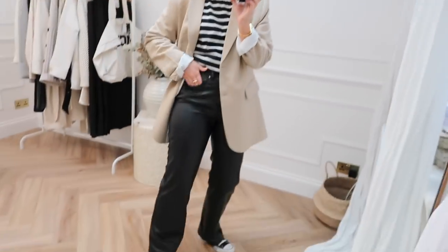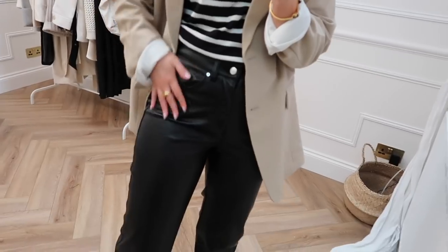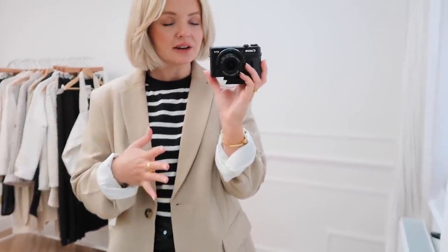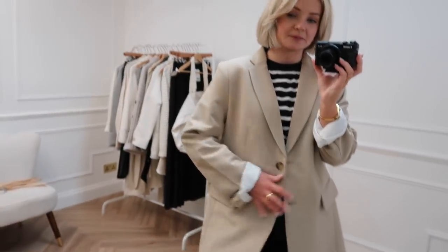The trousers — I'm wearing a size 10. They are a really, really soft faux leather, nice and high waisted. The t-shirt is also H&M; it's a long sleeved t-shirt. I really like long sleeved t-shirts, especially coming into spring, because on those slightly warmer days a short sleeve t-shirt is pushing it a bit, but a long sleeve t-shirt feels just a little bit more covered. And then I've gone with this long line blazer over the top.